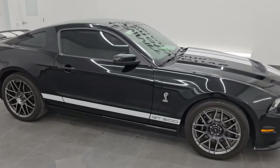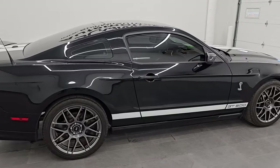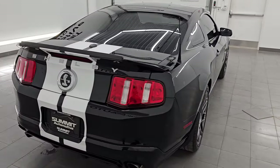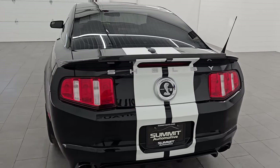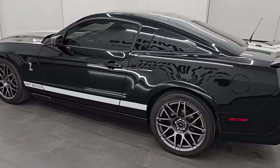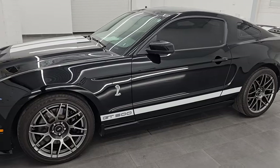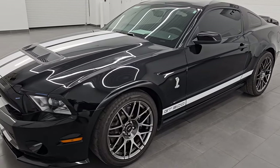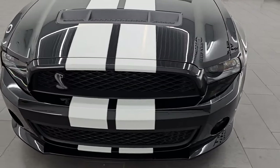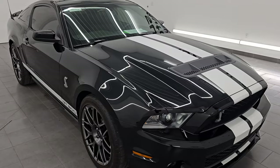Hey, this is Brett. Hope everybody's having a great day. I am super excited to go over this 2011 Ford Mustang Shelby GT500. I'm here at Summit Automotive in Fond du Lac, Wisconsin, your new and used high horsepower sports car headquarters. This 2011 Ford Mustang Shelby GT500 has the 5.4-liter supercharged V8 engine, paired up with a 6-speed manual transmission, and it puts out 550 horsepower.